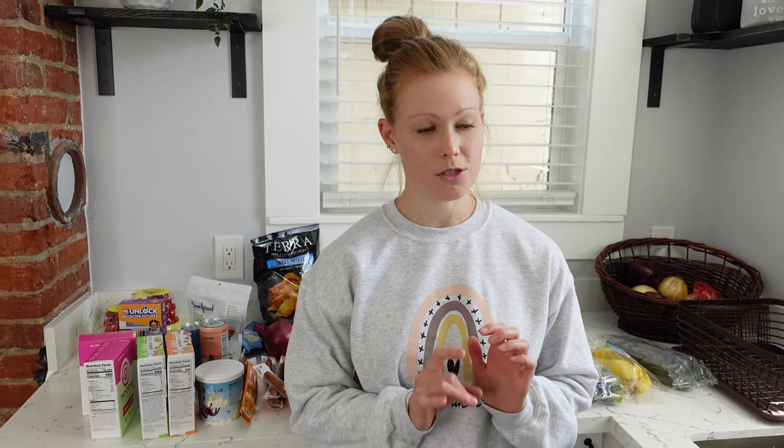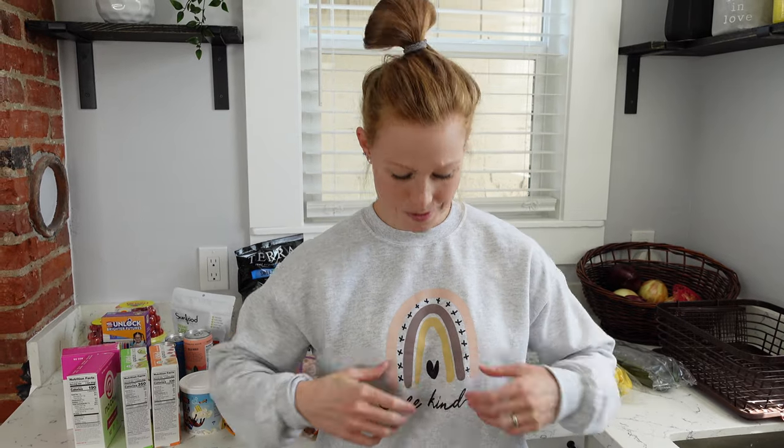That'll be it for the Walmart grocery haul! I hope that you learned something and I helped you in your grocery shopping adventures. Josh and I are brainstorming — I really want to come out with a product, an ebook, or something to help with your grocery shopping, to save money but also eat healthy at the same time. Leave comments below if you have any ideas or anything I can help you with in terms of that. Make sure you give this video a like if you liked it — it really helps support my channel. Thank you so much for watching, and always remember to be kind to yourself.